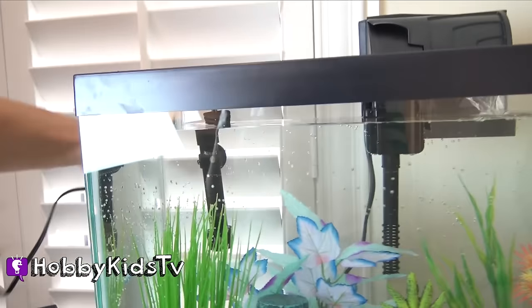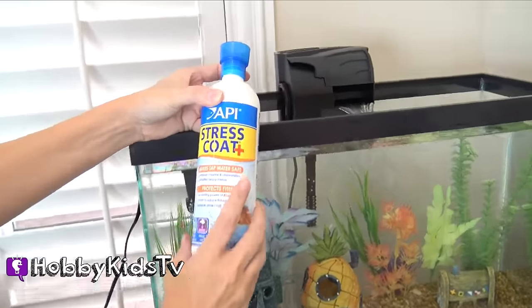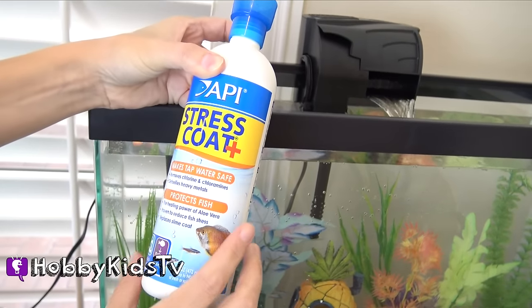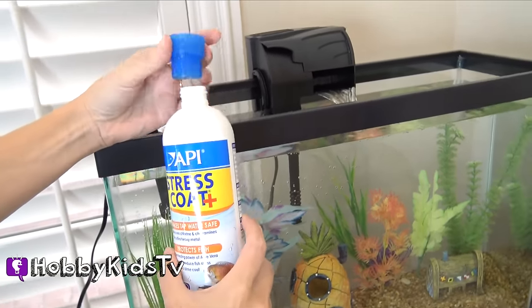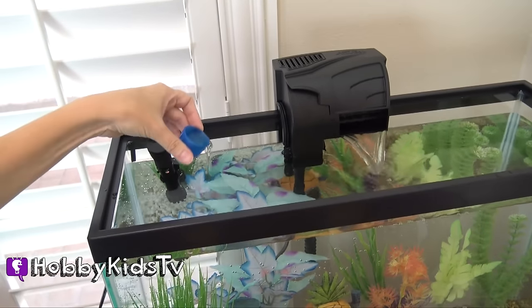Yeah, we don't want the fishies to get cold. We're going to add stress coat and this helps protect our fishies and it makes the water safe so they can swim around and it keeps their little scales nice and slimy. It also helps keep your fish tank cleaner too. There we go.